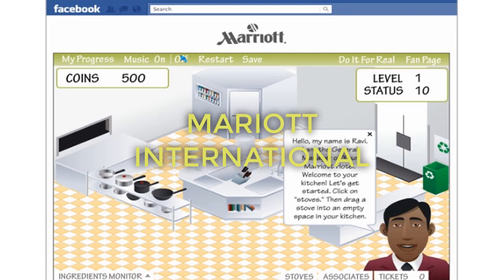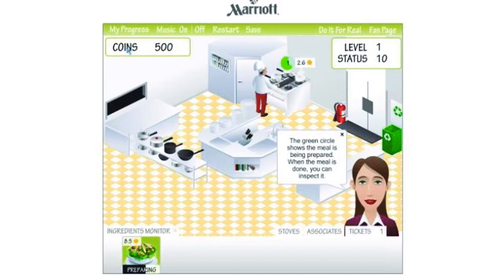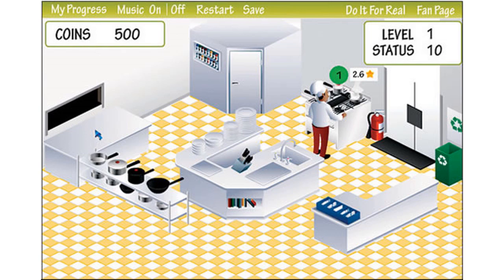For instance, Marriott International uses a game called My Marriott Hotel to help prospective candidates understand the challenges of managing a hotel.